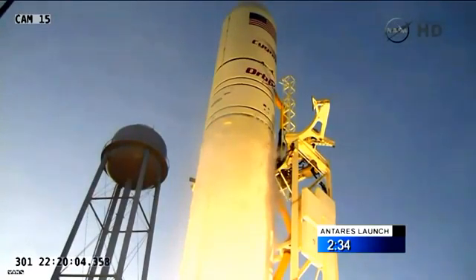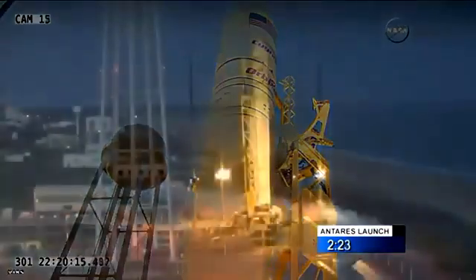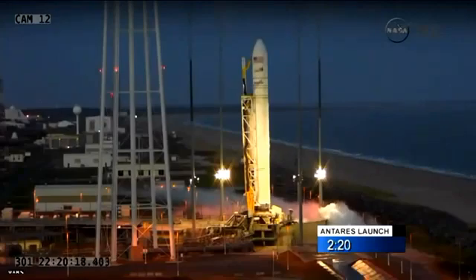Copy that. 401, confirm starter preliminary oxidizer tank pressurization. Confirmed. Electrical 1, step 396, verify SOBI ready to configure for flight. SOBI nominal and ready to configure for flight.